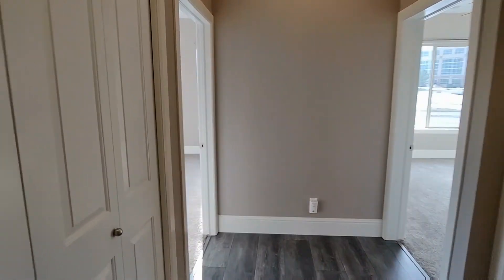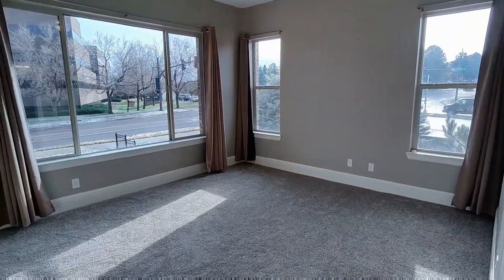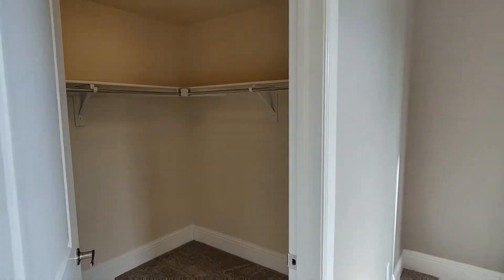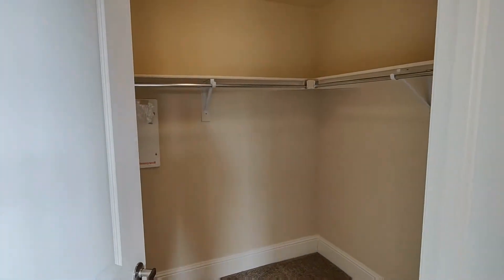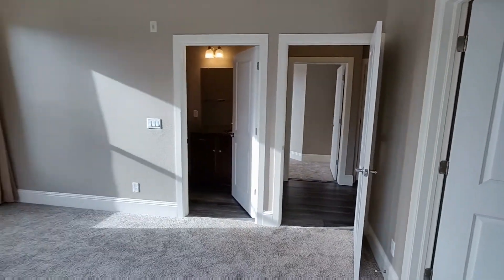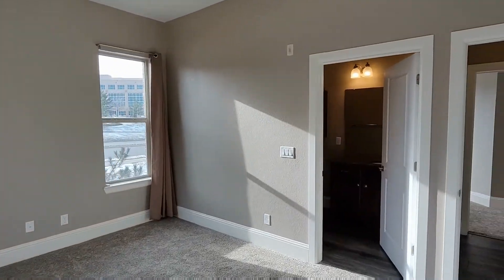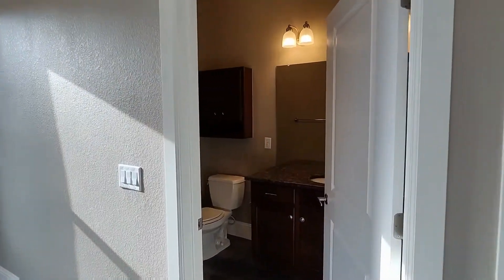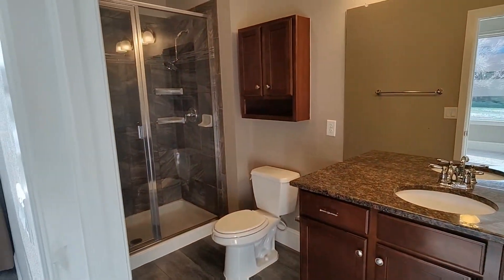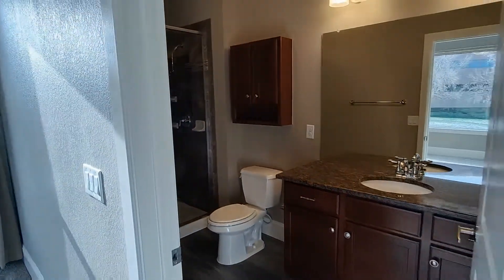Heading further into the unit, we'll head down the hall to the left. This is going to be the primary bedroom, which has a nice size walk-in closet and an ensuite bathroom. You can see that walk-in closet, along with these nice large south and west facing windows allowing for plenty of natural light. Here is that ensuite bathroom, which has a beautiful stand-up shower with tile.